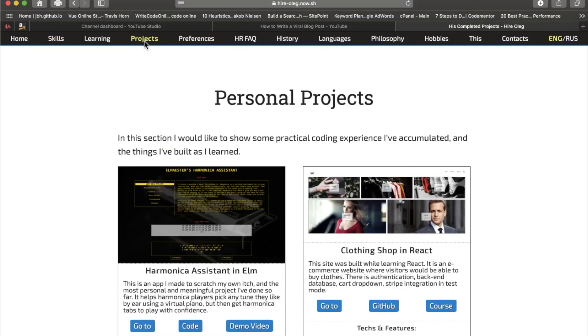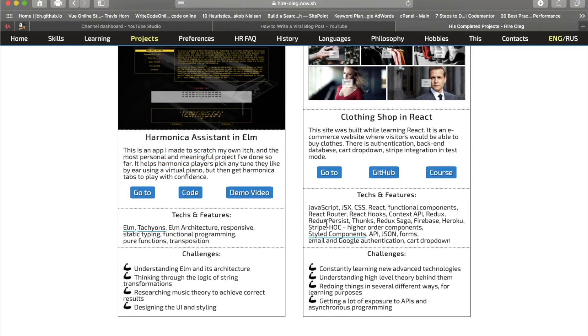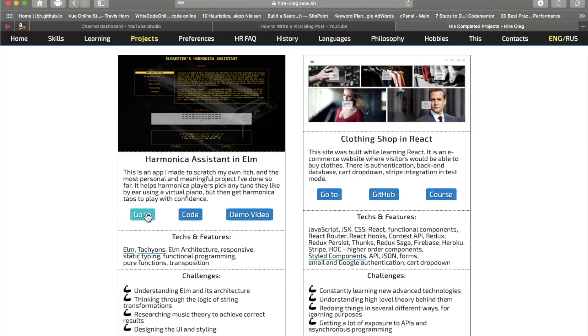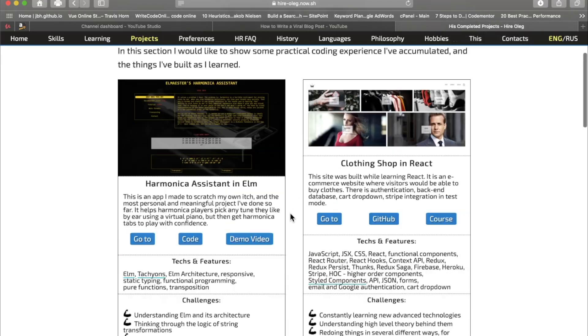Let's go back to the projects — this is what is so great. He has two of them, and look at their organization. This is awesome. You're doing everything right. Harmonica Assistant in Elm: there's a brief narrative, key features, the tech used to build it, and the challenges. Same with Clothing Shop in React. You can go to the actual project, go to the code — and he has demo videos! An almost nine-minute video doing a demo of his own project. Developers watching this — this is fire, this is gold!